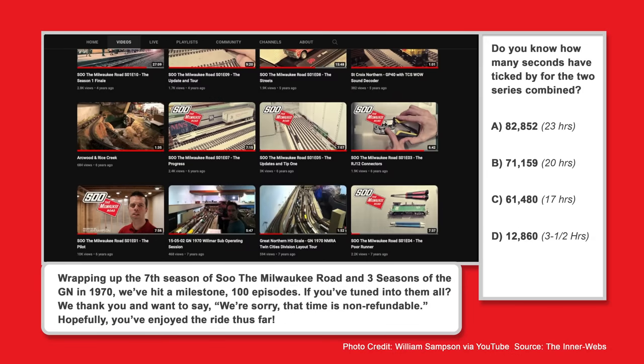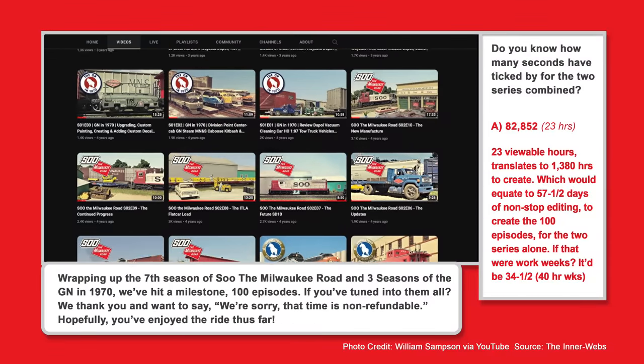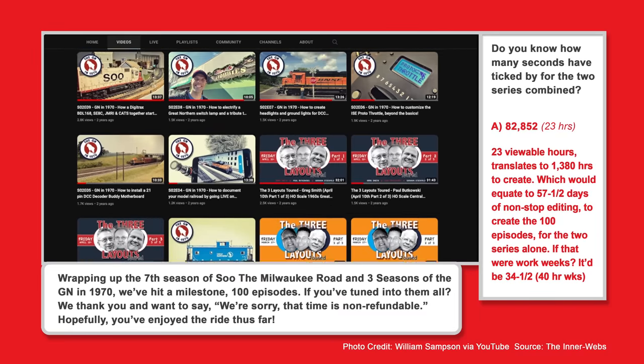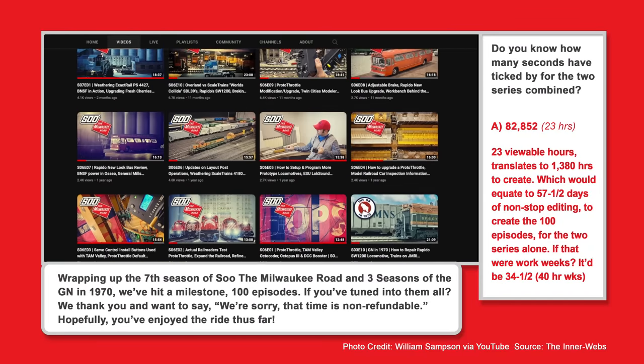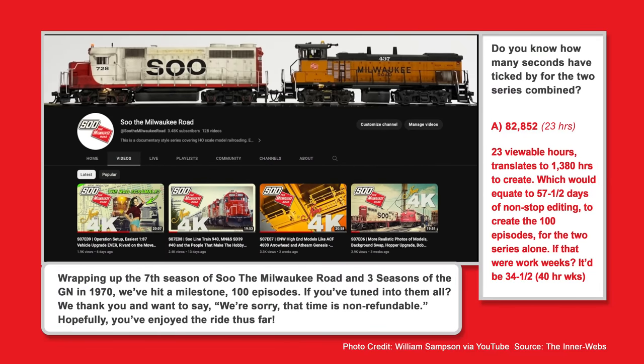The answer to the trivia question is A — 82,852 seconds, the equivalent of 23 hours of viewing time. Those 23 viewable hours translate to 1,380 hours to create, equating to 57 and a half days of non-stop editing for 100 episodes across the two series. Translated to work weeks, that's 34 and a half 40-hour work weeks — though it actually took six or seven years. We completed 100 episodes, got to know a lot of great people, and it's been a lot of fun.